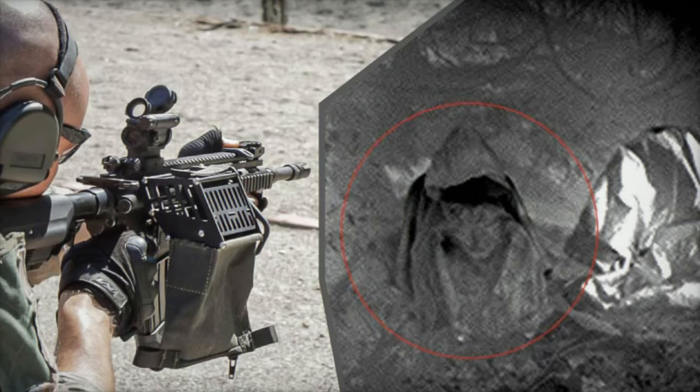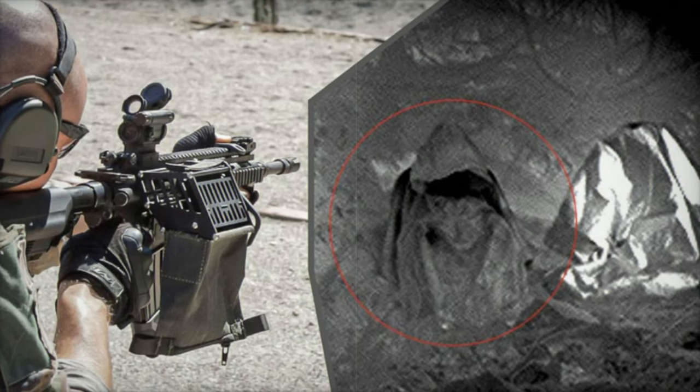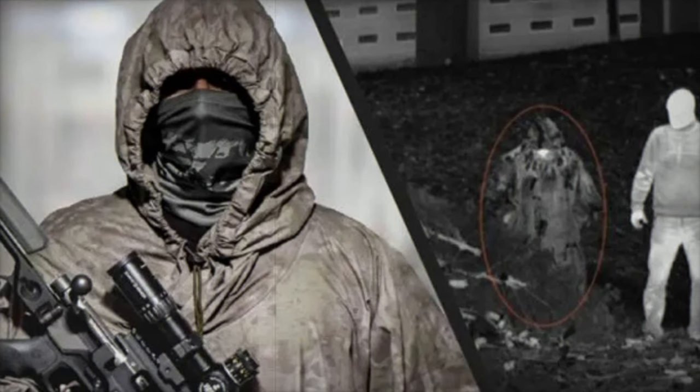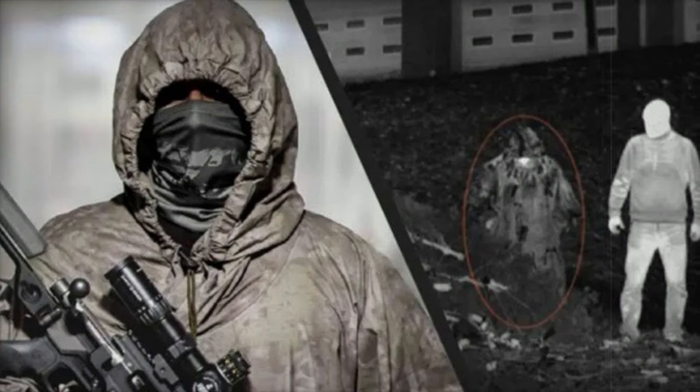HT-4 fabric has arrived to address this vulnerability, offering new hope for effective thermal concealment on the battlefield. Developed by Castinger and commercialized by PGM Precision, HT-4's creation was strongly supported by France's Defense Innovation Agency and the Directorate General of Armaments (DGA), also known as the Poncho Infrarouge. HT-4 technology is engineered to mask thermal emissions up to 1,000 degrees Celsius — a remarkable leap in stealth.